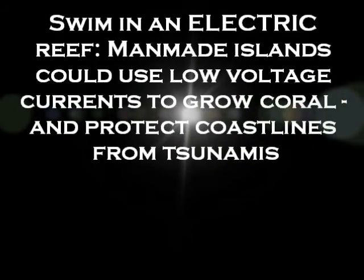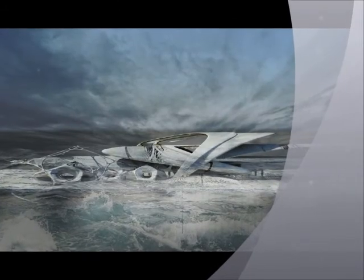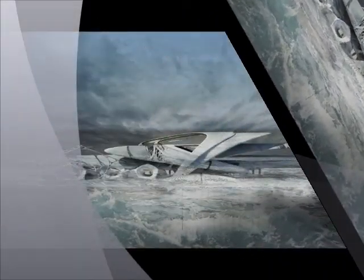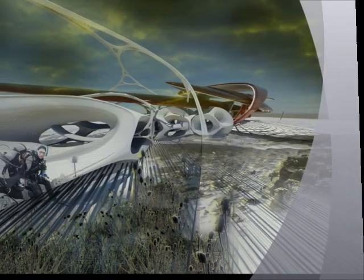Swim in an electric reef — man-made islands could use low-voltage currents to grow coral and protect coastlines from tsunamis. Coral reefs are known as the rainforests of the sea, and although they only occupy a total area half the size of France, they provide a home for a quarter of all marine species on the planet.